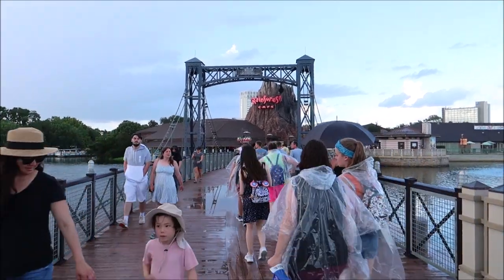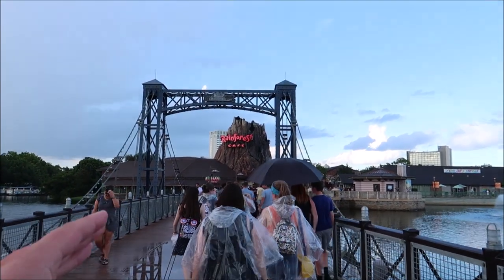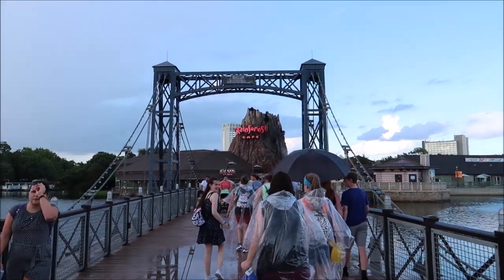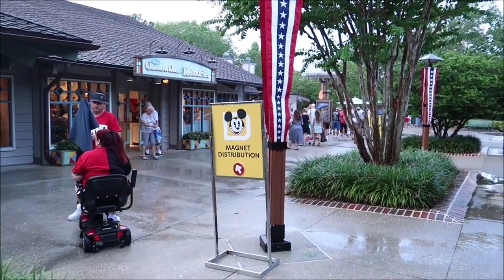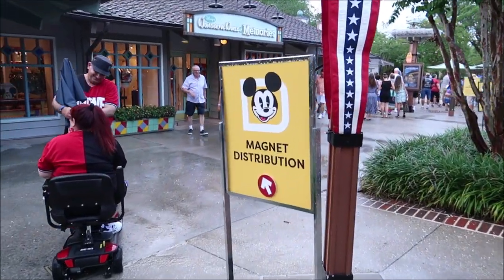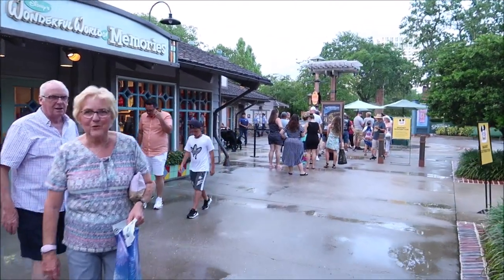Of course the place to pick up your annual pass holder magnet is all the way on the other side of Disney Springs, but like I said it's important — everyone wants that magnet. I hope they don't mind I was a couple minutes late. Oh yeah, I'm like 15 minutes late, hopefully it's still okay. We've made it to the magnet distribution — I'm a little nervous because I'm a bit late but there's a line.